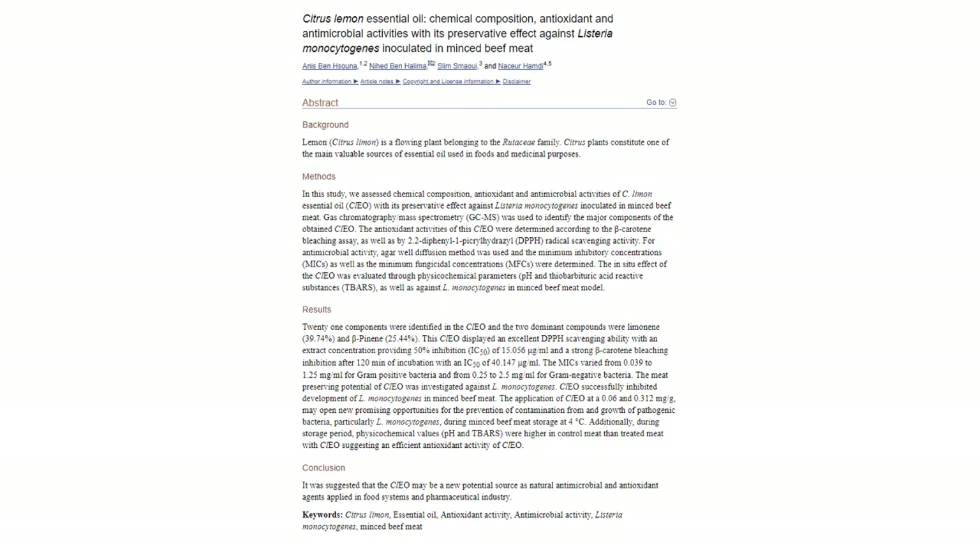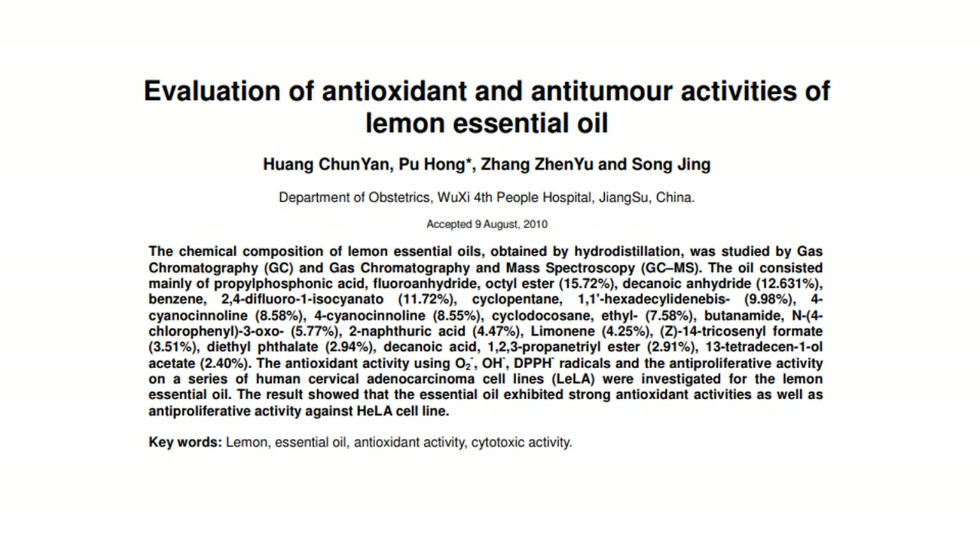In this overview of lemon oil, the antimicrobial activity of lemon oil against several types of bacteria is tested. It is not only shown to be antibacterial, but an antioxidant and potentially a natural preservative of sorts. In addition, lemon oil is shown to be anti-proliferative with respect to certain cancer cell lines.